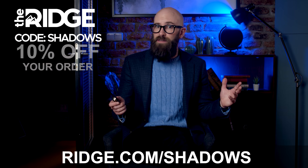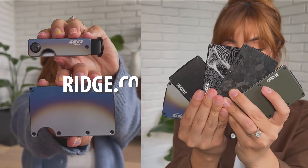So why not check out the Ridge Wallet and key case at ridge.com/shadows, or click the link in the description below. Don't forget to use promo code SHADOWS for a 10% discount at checkout — ridge.com/shadows, promo code SHADOWS. And now, today's video.